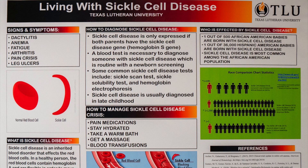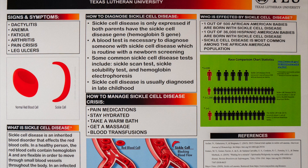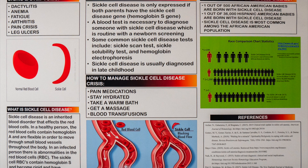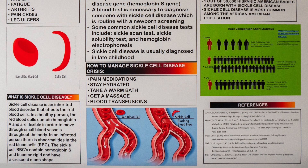Students have the opportunity to showcase their research at conferences and to the TLU community. The Student Nurses Association will attend an annual nursing conference and present their research to other nursing students and experts in the field.